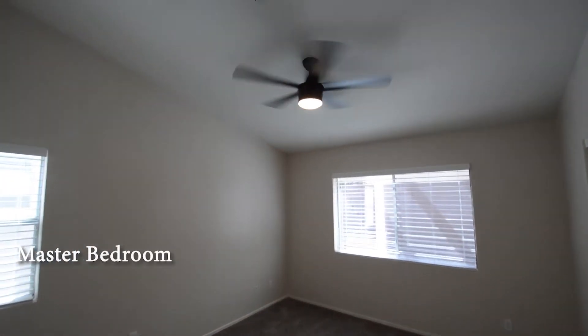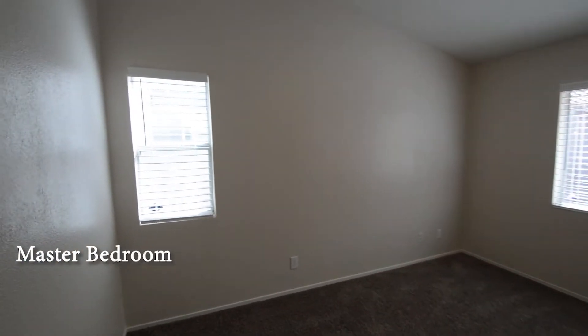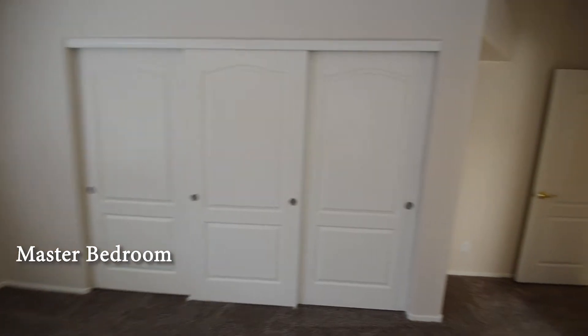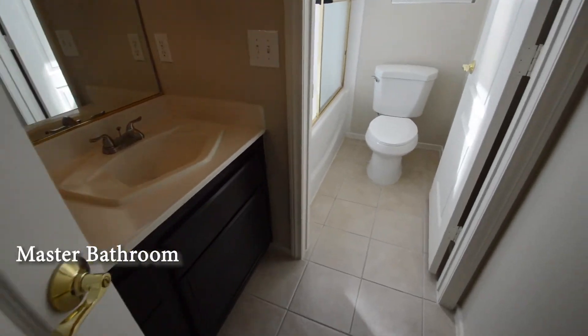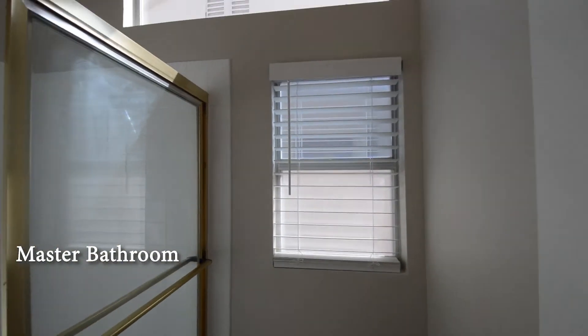The master bedroom has carpeting, vaulted ceiling, fan with light, and window blinds. The master bathroom has a tile floor, double sink vanity, and a tub shower combo with glass shower doors.